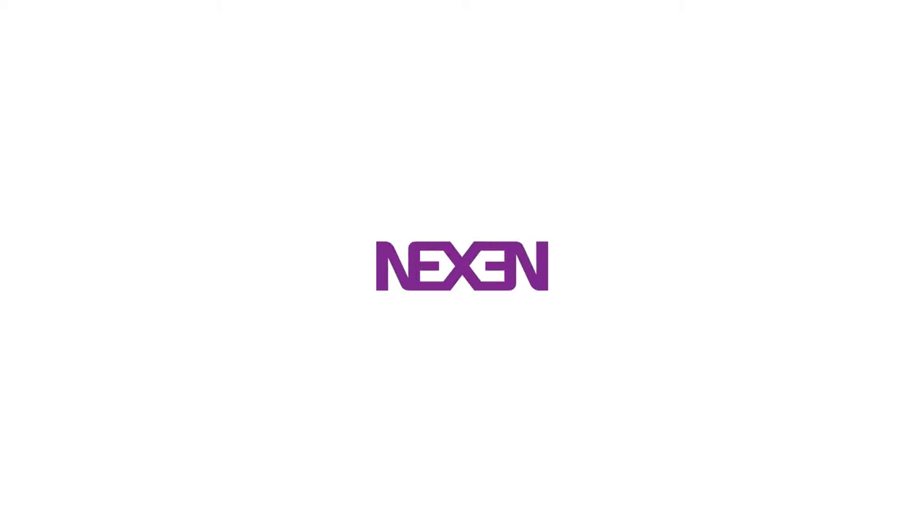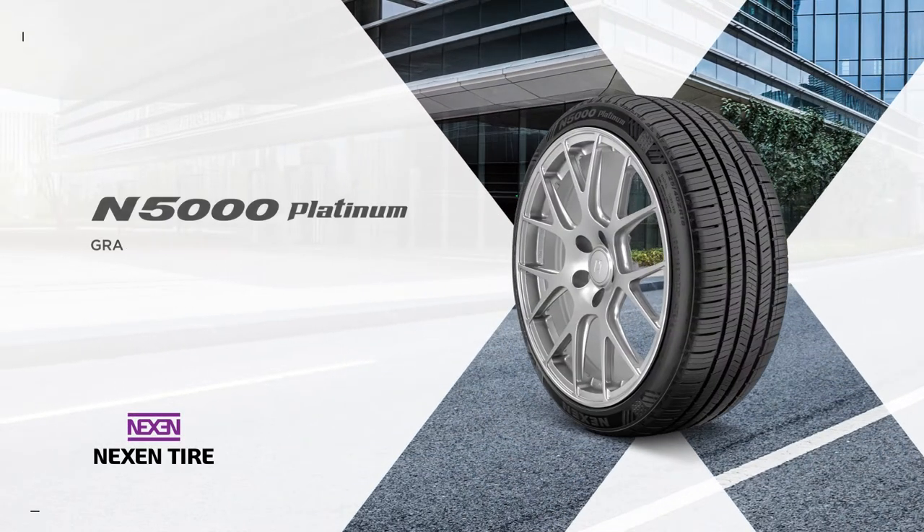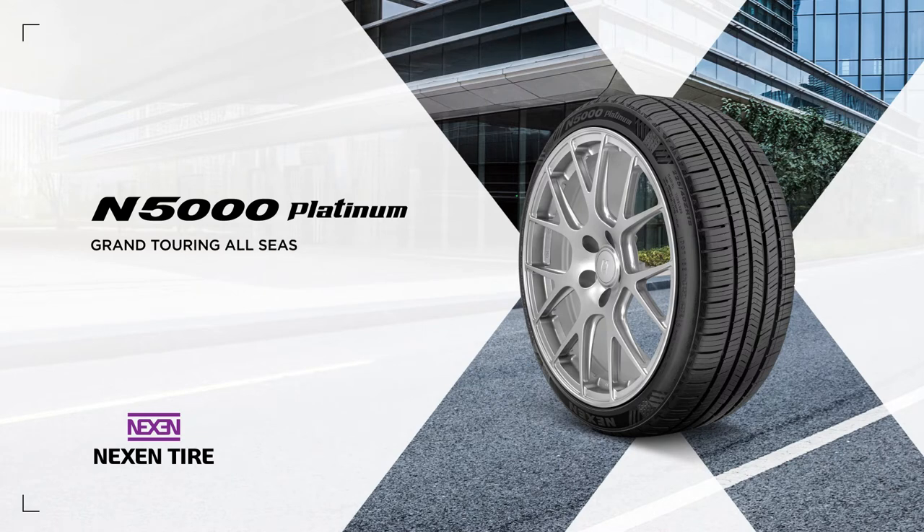The upgraded Nexen N5000 Platinum combines the look of a performance tire with the quiet and comfortable ride of a touring tire, so drivers can enjoy a smooth ride all year long. Plus, its long tread life means the Nexen N5000 Platinum can handle some serious mileage.